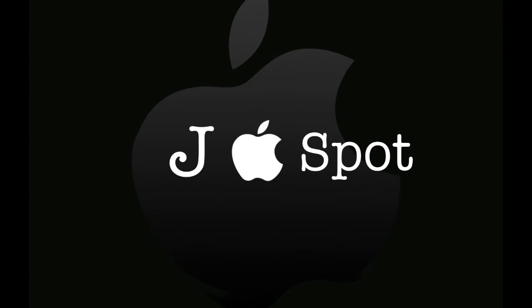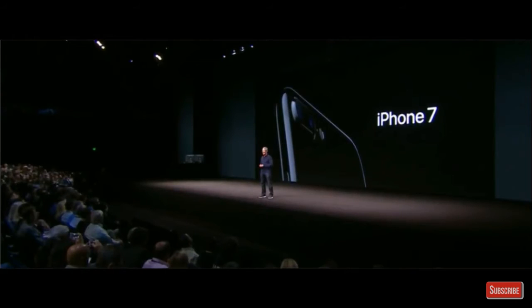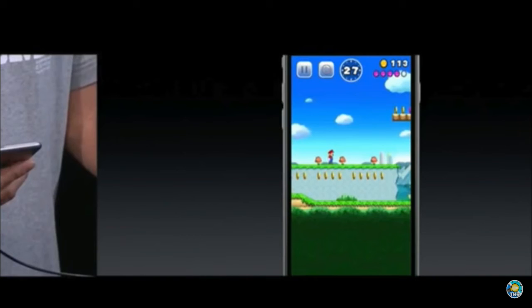Hey guys, welcome back, Japple Spot here. Today I'm going to talk about the most awaited phones, iPhone 7 and 7 Plus. The first feature in the iPhone 7 is Apple introducing the Mario game on the iPhone — something I always wanted to play on my iPhone, and here it is.